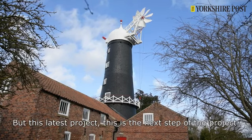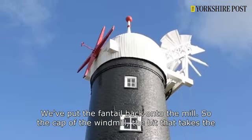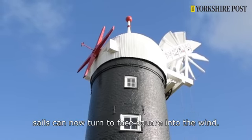This latest project is the next step — we've put the fan tail back onto the mill, so the cap of the windmill, the bit that takes the sails, can now turn to face square into the wind.